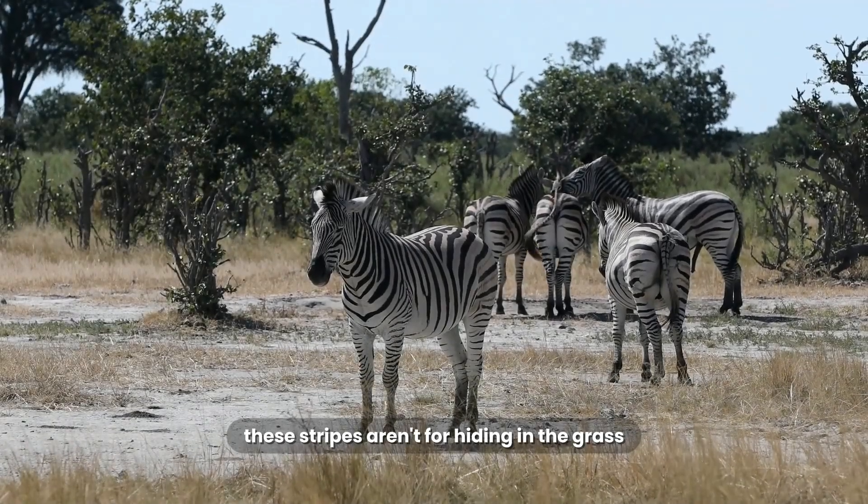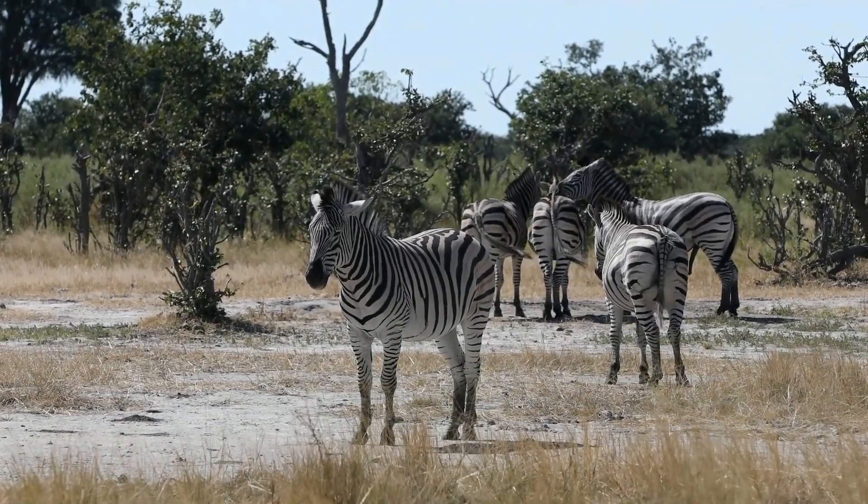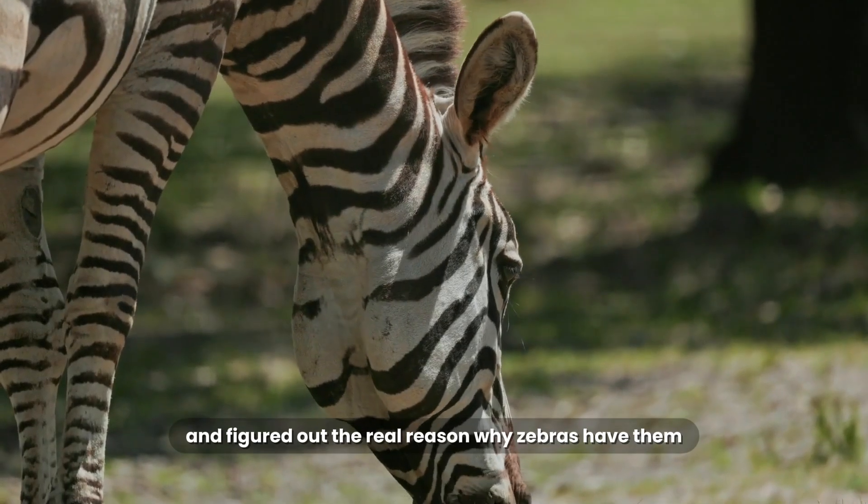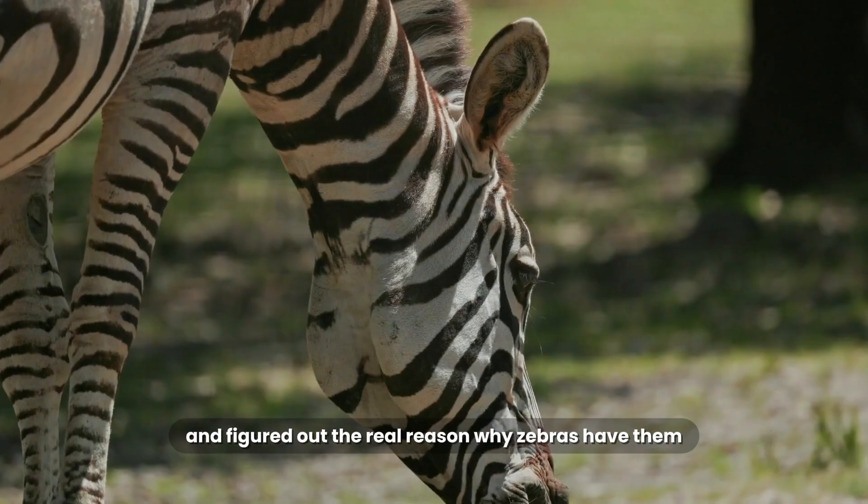These stripes aren't for hiding in the grass. They are a high-tech weapon. And after centuries of debate, scientists think they've finally cracked the code and figured out the real reason why zebras have them.